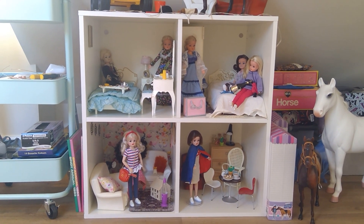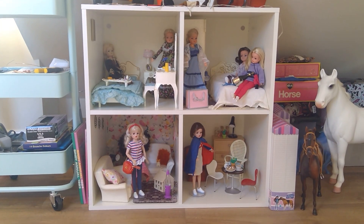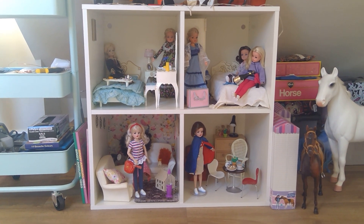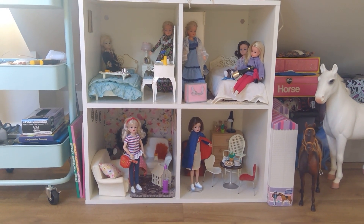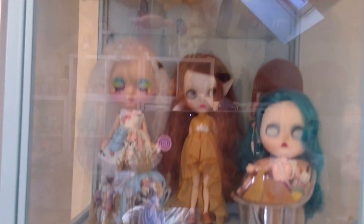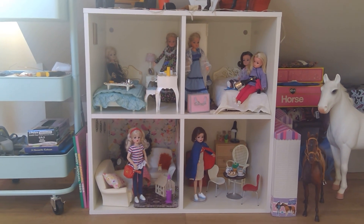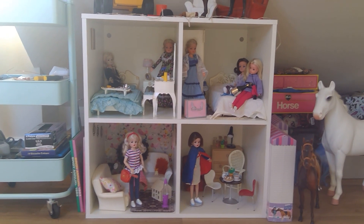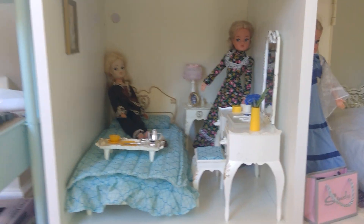Hi everyone, here as promised is the Cindy house video. For those of you who didn't watch the previous video, this is an IKEA cabinet which was previously home to my Blythe dolls, who are now in the cabinet next to me. In my loft doll room, the Blythes have been evicted and the Cindys are in. I'm sitting on the floor to show you the Cindy house.